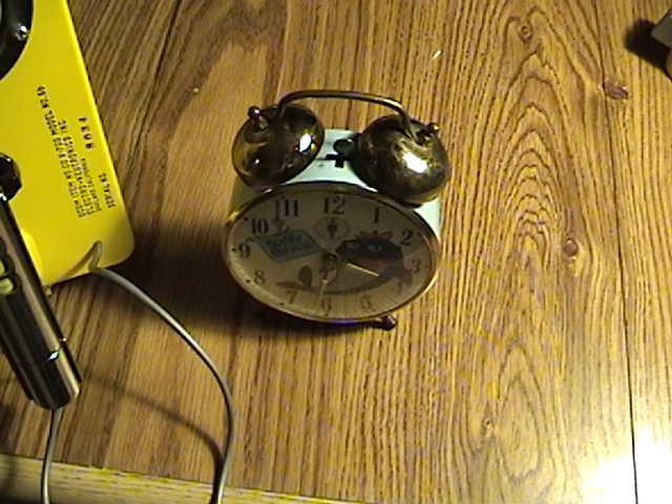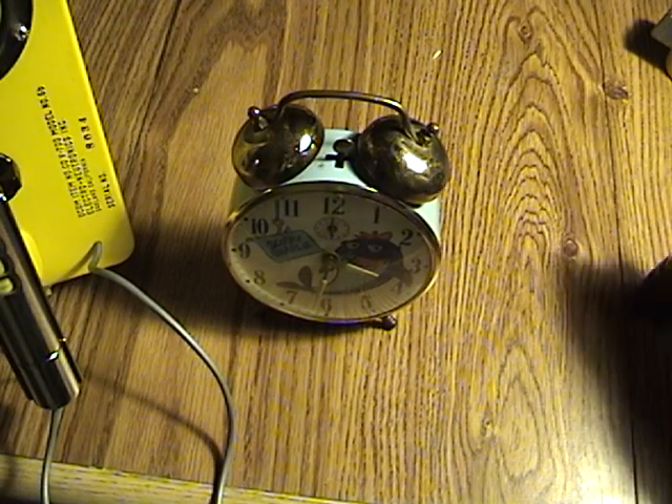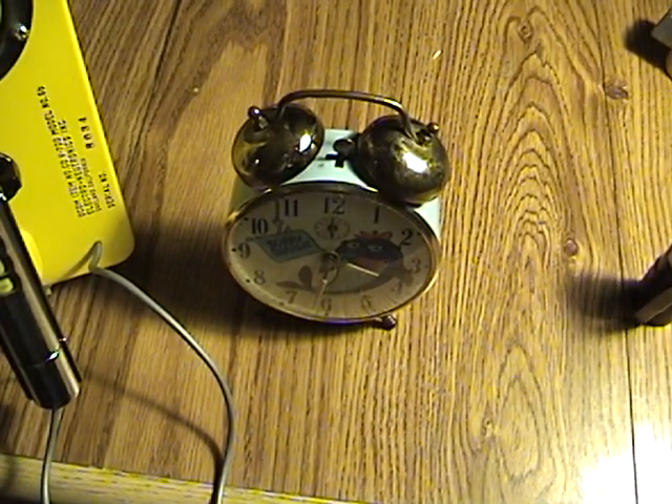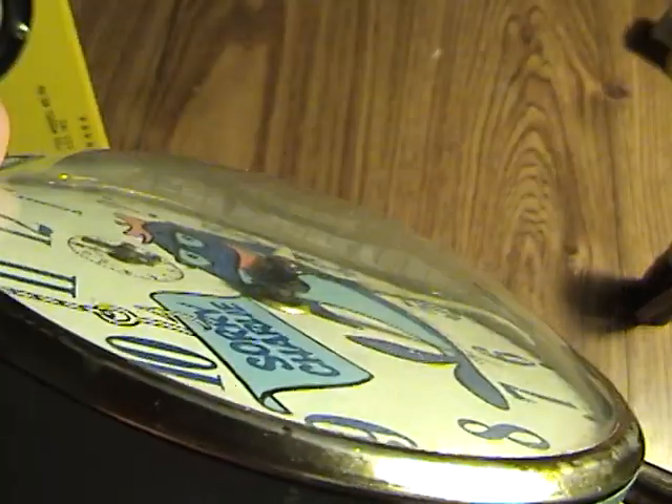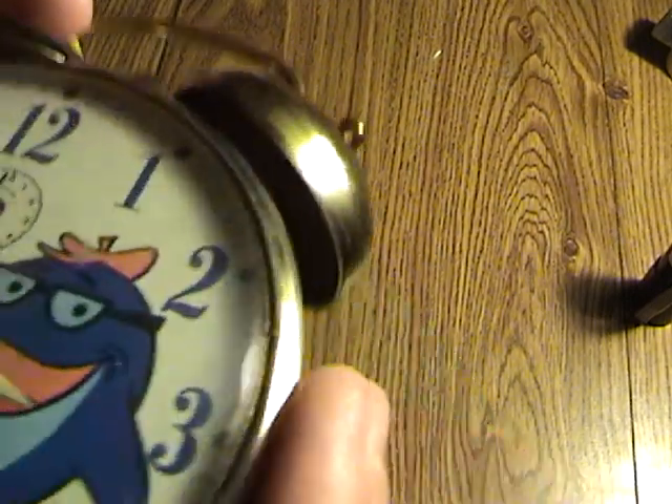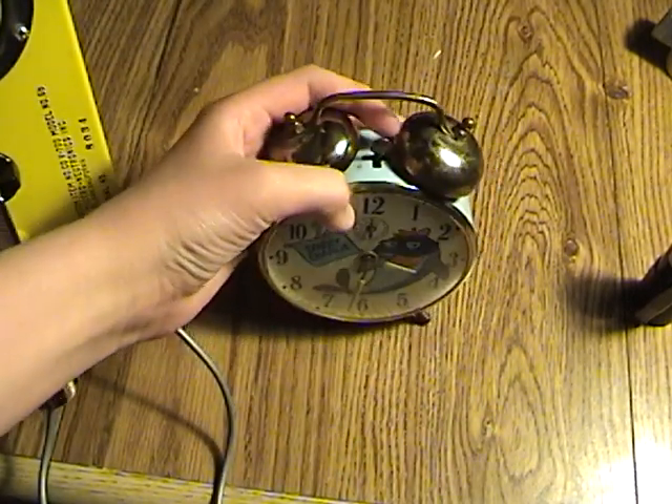I'm going to turn the light back on. There's quite a heavy cake on it — I don't know if you can see it, it's kind of hard to see with the camera. But there's a layer on there about a half a millimeter to a millimeter thick, which is a lot of radium.